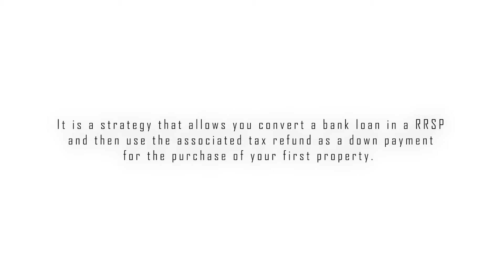Hey everyone, Josh here. Today I'm going to share with you a not-so-well-known hack that could really help first-time homebuyers get access to the homebuyer's plan without even having access to an RRSP in the first place. Essentially, it is a strategy that allows you to convert a bank loan into an RRSP and then use the associated tax refund as a down payment for the purchase of your first property. The thing that ties it all together is the homebuyer's plan — it might sound complicated right now, but it's actually rather simple.